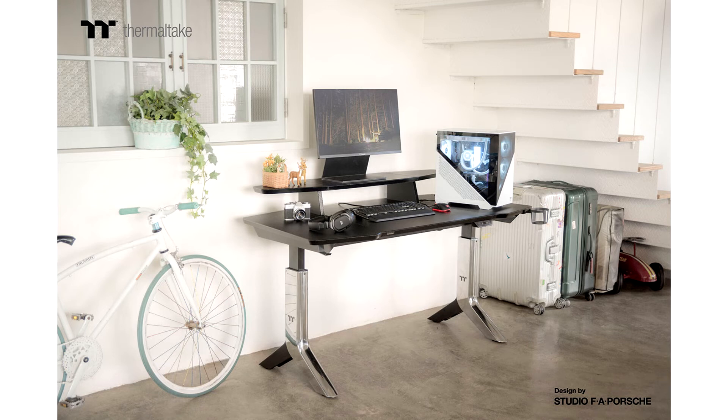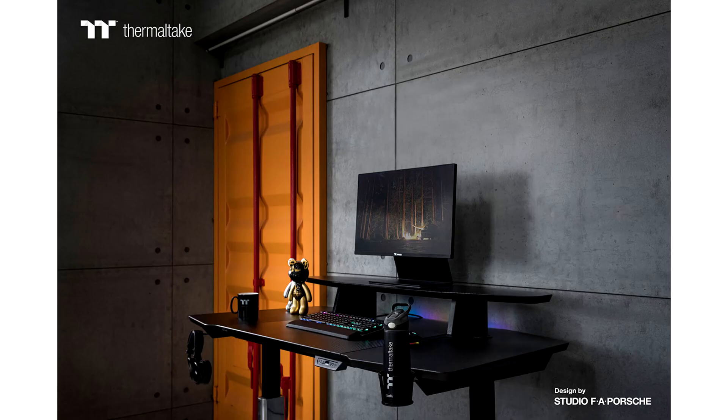Thermaltake announces availability of the Argent P900 Smart Gaming Desk, designed by Studio F.A.Porsche. Thermaltake, the leading PC DIY premium brand for case, power, cooling, gaming peripherals, and enthusiast memory solutions, introduces the Argent P900 Smart Gaming Desk — a smart, individual, and unique gaming desk design with Studio F.A.Porsche. The Argent P900 Smart Gaming Desk is vastly different from what's currently on the market.